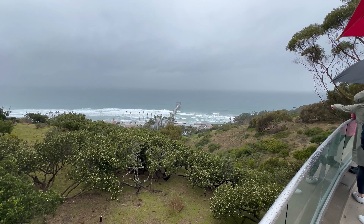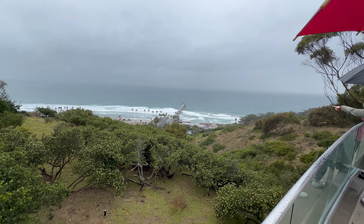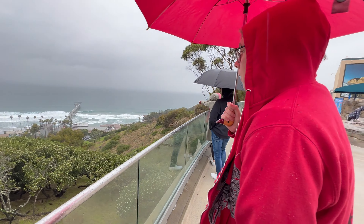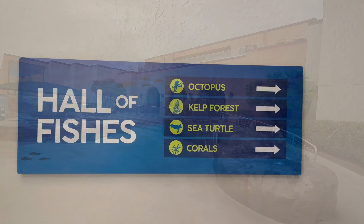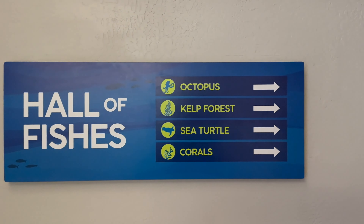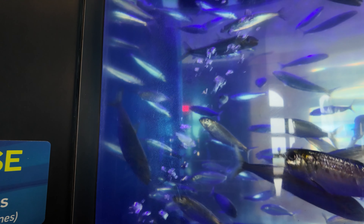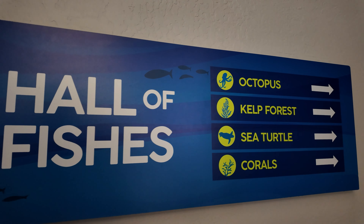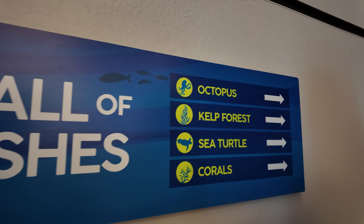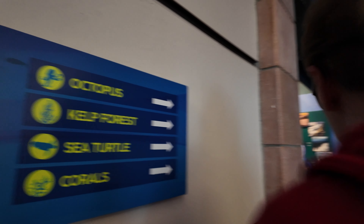Look. What do they got in here? Corals. Yeah, let's do it.